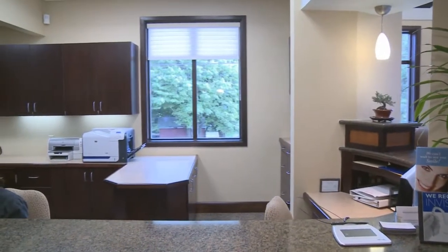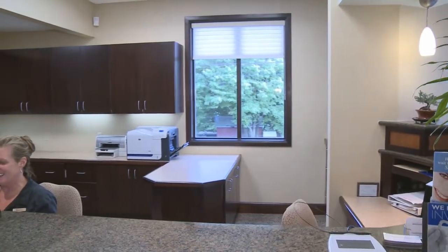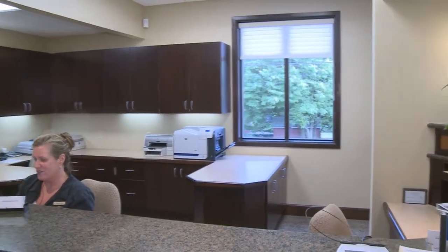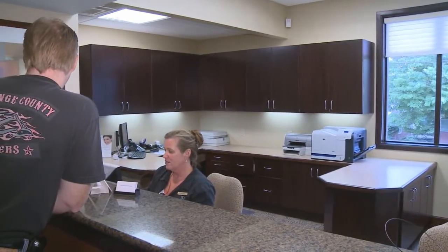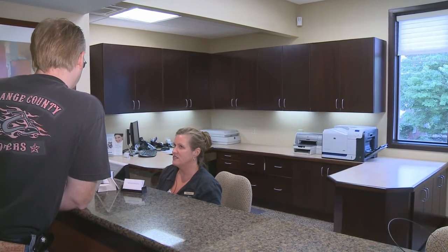Standing at the front desk area, you may notice there are no file cabinets or patient charts. As an environmentally friendly office, we are virtually paperless and 100% HIPAA compliant in keeping your personal information safe and private.